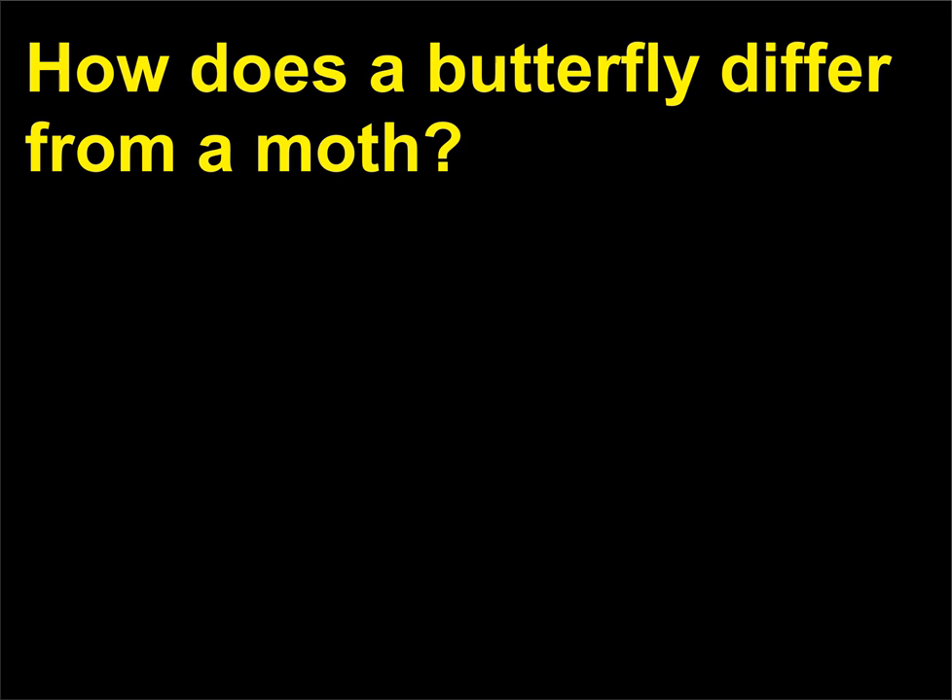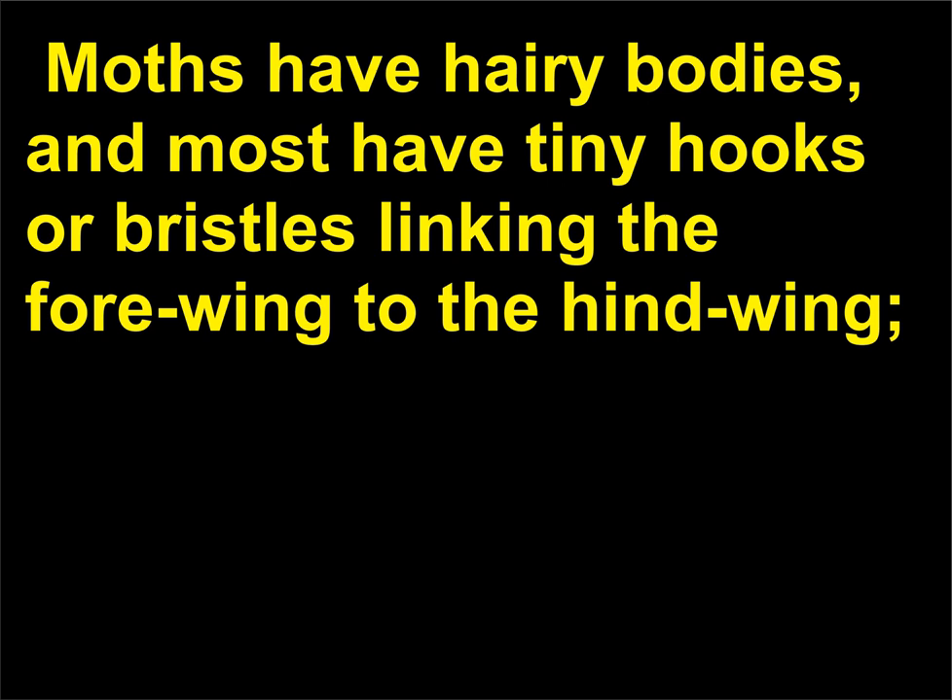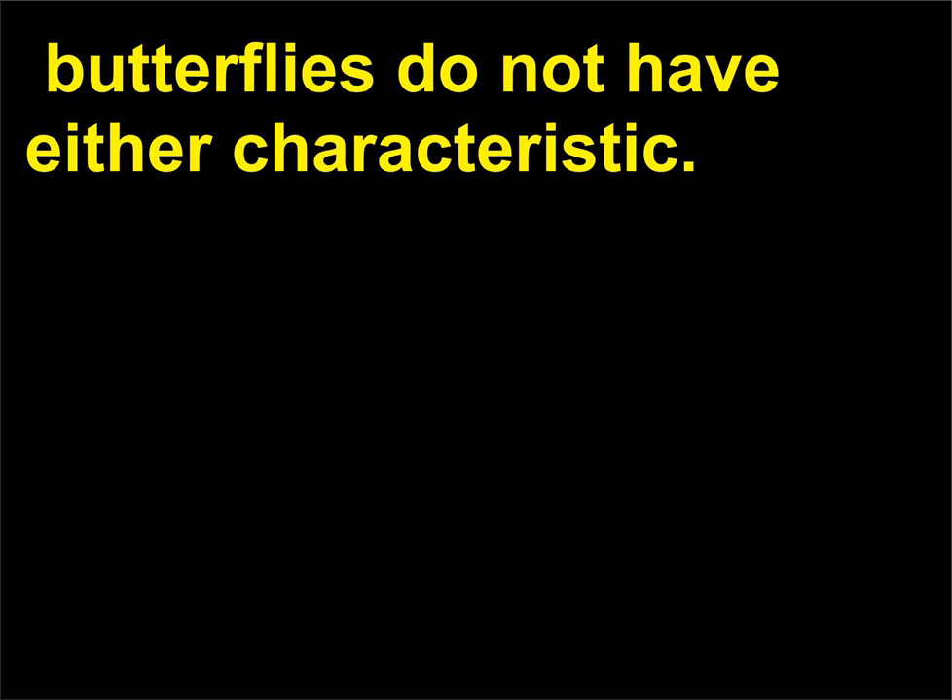How does a butterfly differ from a moth? While these guidelines generally hold true, there are exceptions. Moths have hairy bodies, and most have tiny hooks or bristles linking the forewing to the hindwing. Butterflies do not have either characteristic.